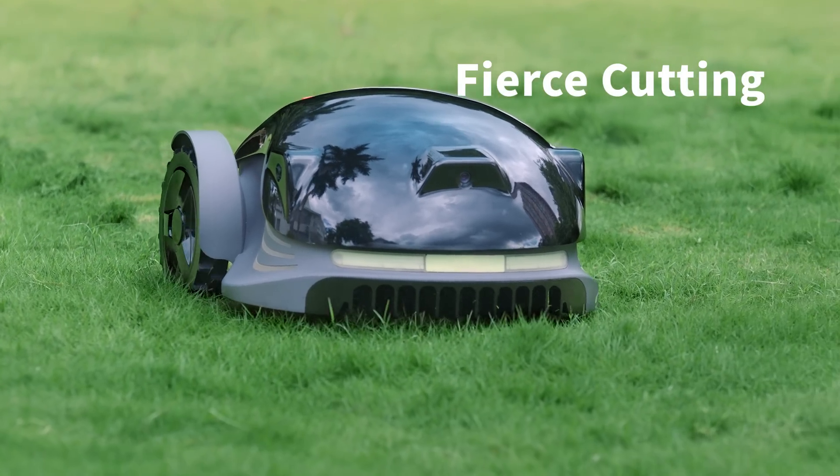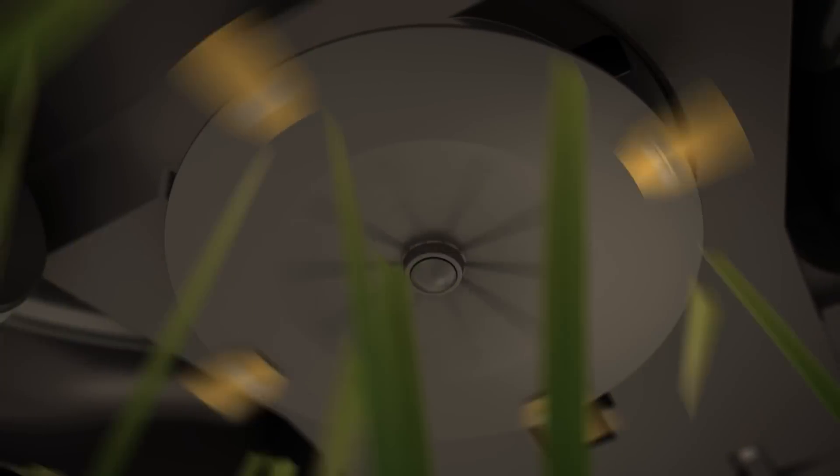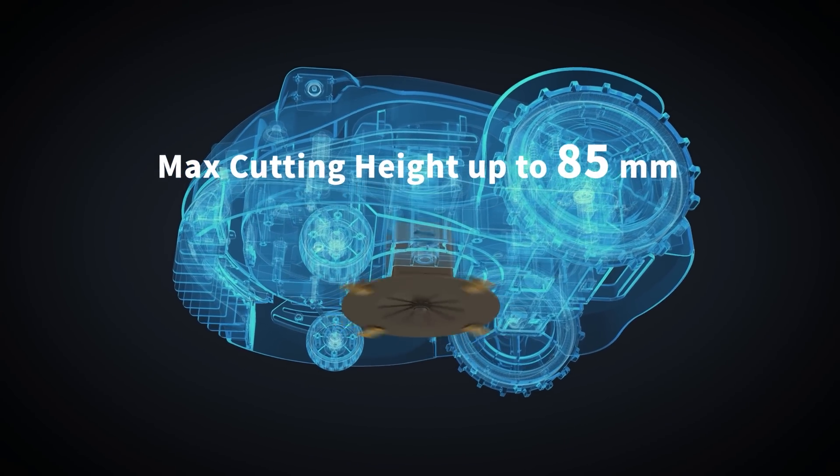Konga's concrete comb blade structures cut fiercely. The adjustable cutting plate and powerful motor enable an adjustable cutting height of up to 85 millimeters.